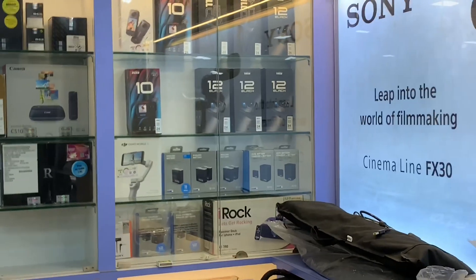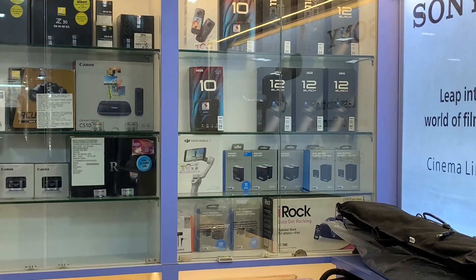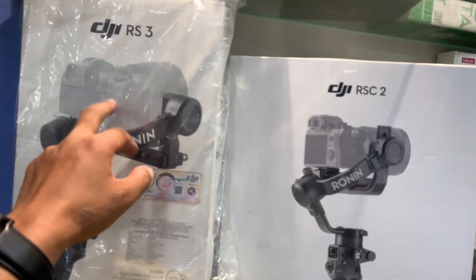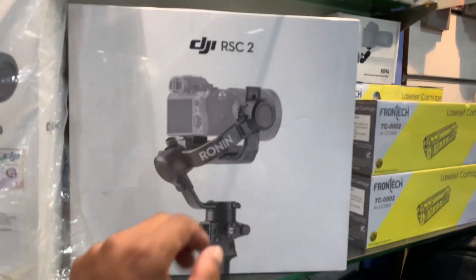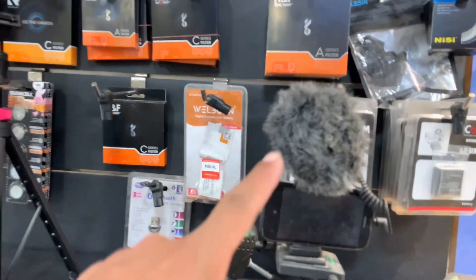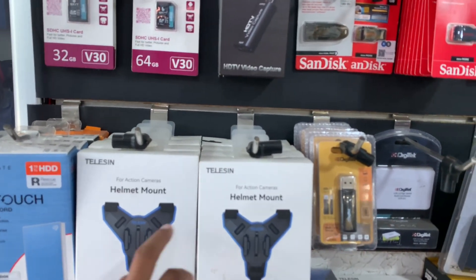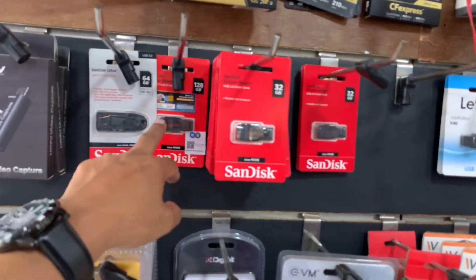GoPro 12 and 10, BNB, DSLR, DJ, RS3 and RSC2 gimbal, and tripod.